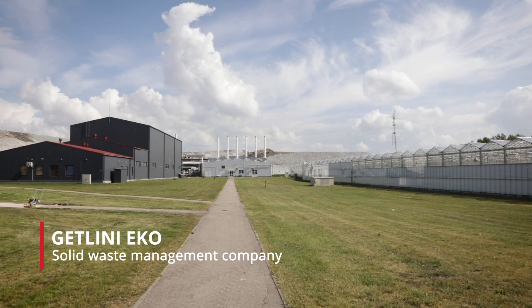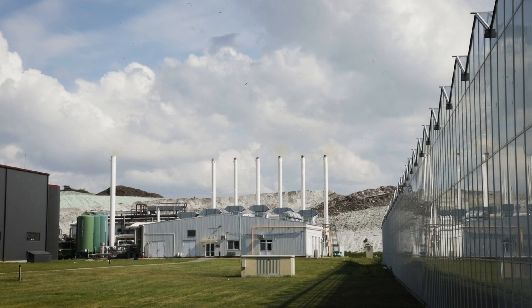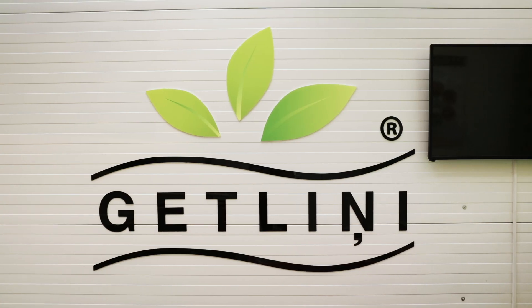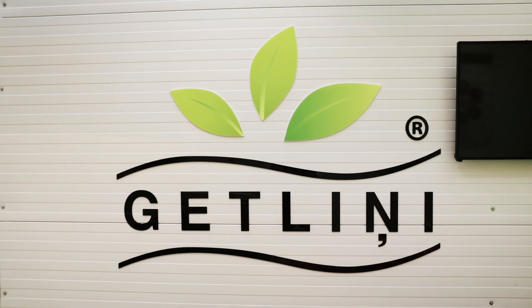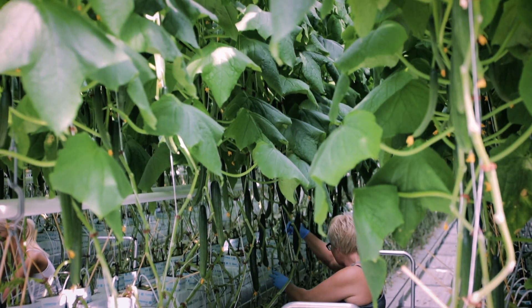The Latvian company Getlini Eko manages the largest municipal solid waste landfill in the Baltic states. Recycling the biodegradable waste materials produces biogas, which is burned to produce electricity. The heat produced as a byproduct is used in the Getlini Eko greenhouses.